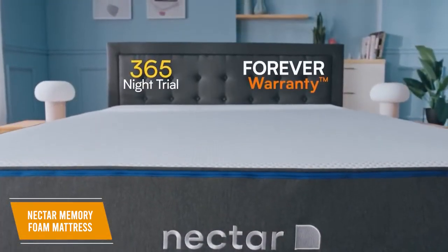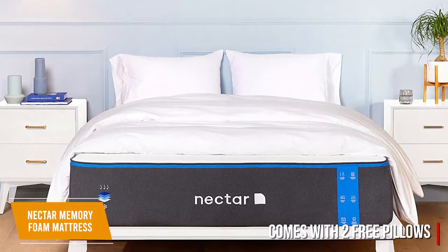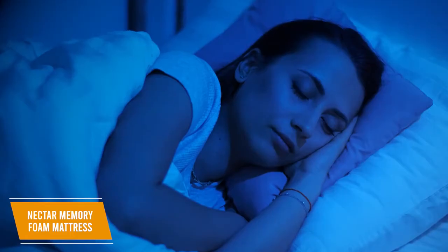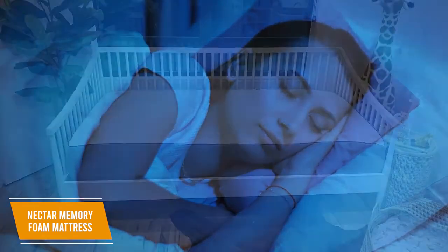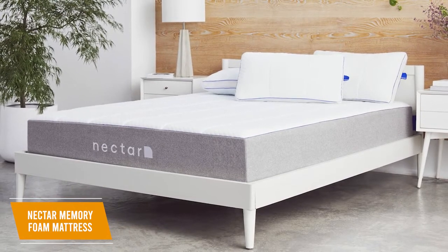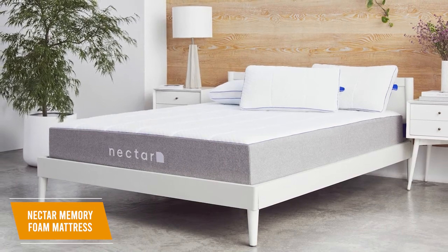I also like that you get a generous 365-night sleep trial, which is much longer than many competitors, and an impressive lifelong warranty for peace of mind. Even more, it comes with two free pillows, which provides additional value. The mattress is rated as medium-firm and is suitable for most body types, but some might find that the mattress is too soft and lacks bounce. The memory foam provides a cushioned feel that contours to the shape of your body to deliver tailored support and impressive pressure relief on shoulders and hips, although it might not be suitable for stomach sleepers. The gel-infused foam and lightweight fabrics also have solid cooling properties, so you should remain comfortable during warmer nights.